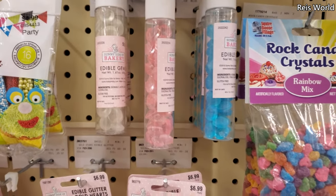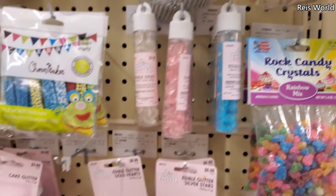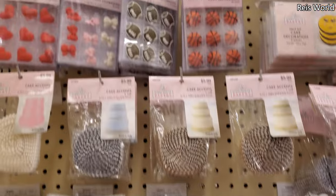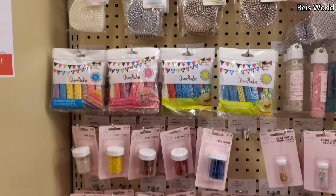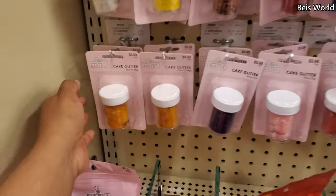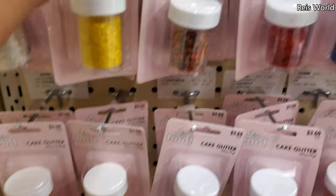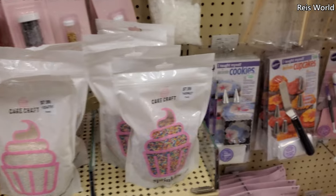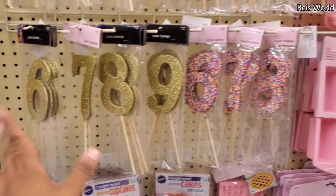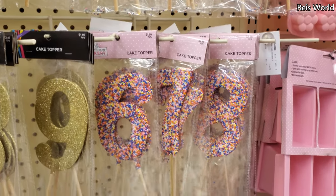Look at these cool gems — they're just like sugar, interesting. They have a basketball, football, and heart cake glitters at $3.50. And cake toppers — these are two, like a sprinkle one.